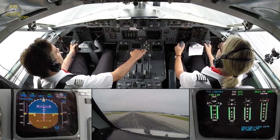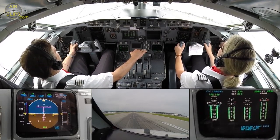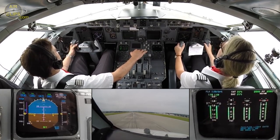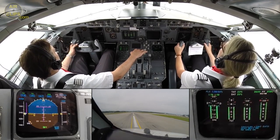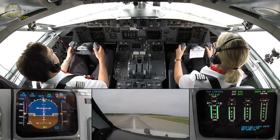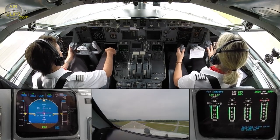80 knots. Checked. V1, rotate. Move to climb. Gear up.